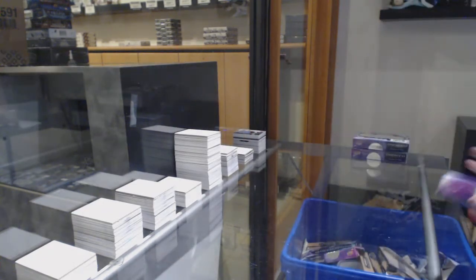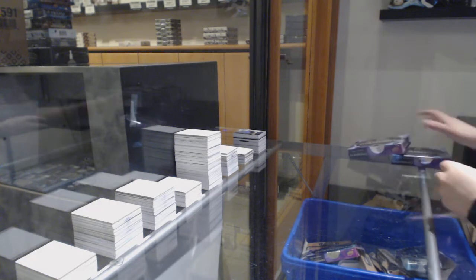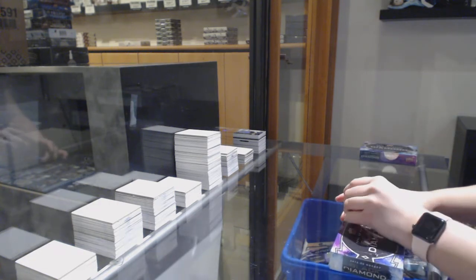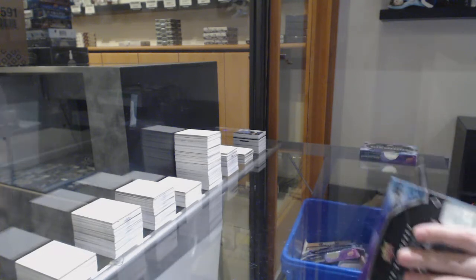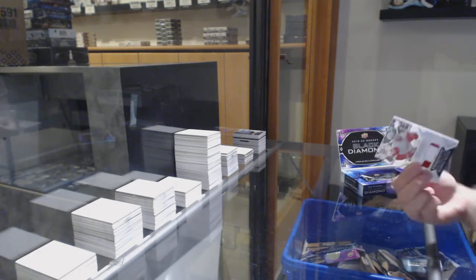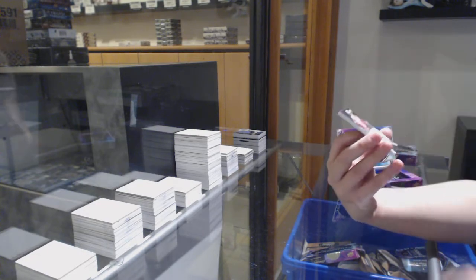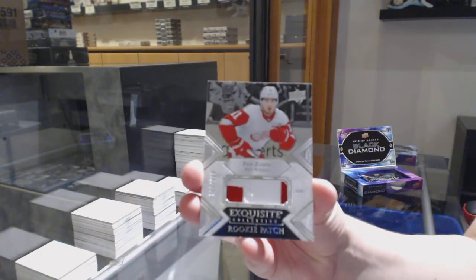I'm calling a Kale Makar diamond — I feel like it's just going to happen. Since you asked so nicely, we've got an exquisite rookie patch number $2.99 for the Detroit Red Wings, Phillip Zadina.